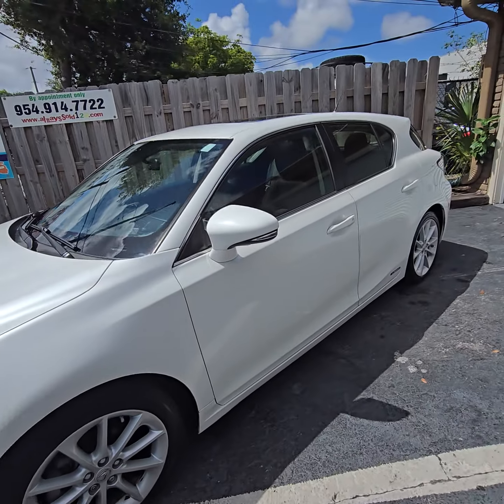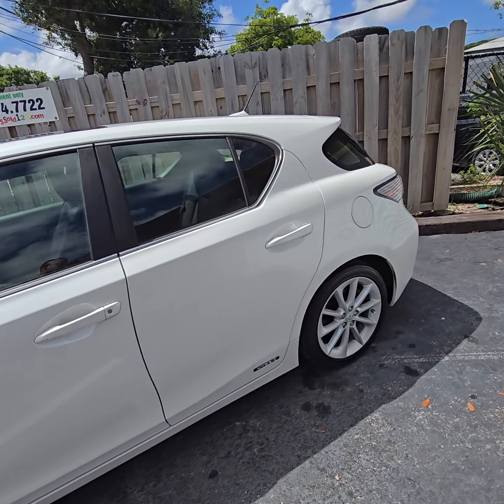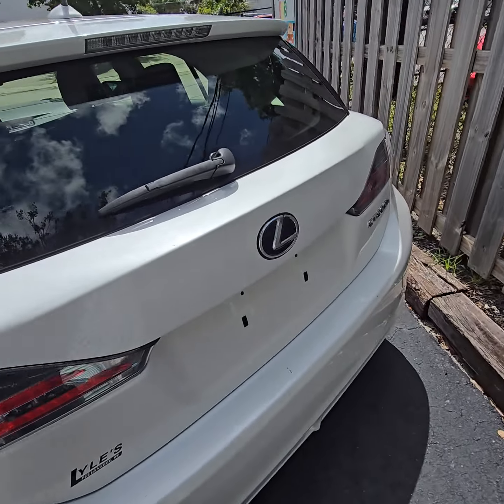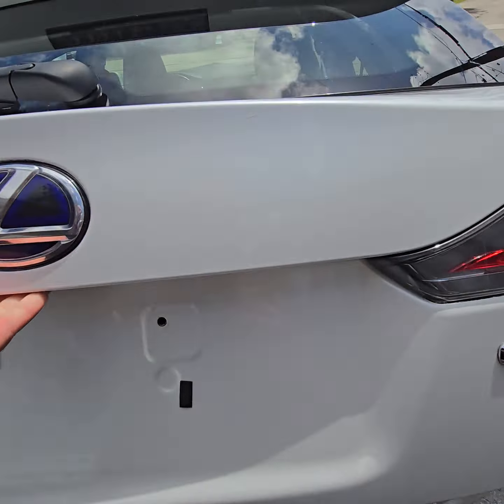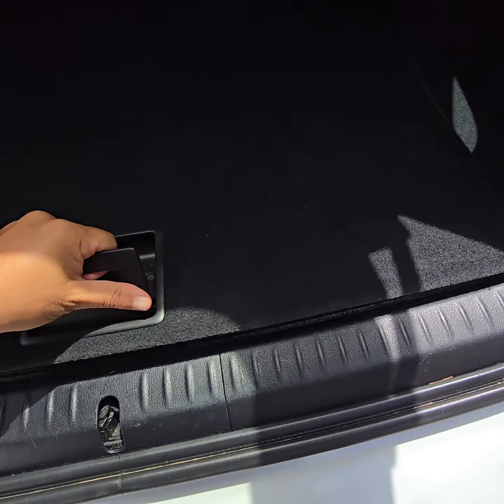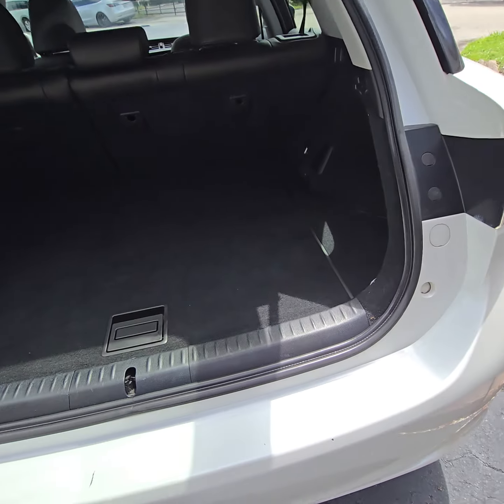Pearl white, black interior, 2013. Sold by Always Sold. My name is Mark. Yes — trunk space. We're gonna have more pictures on the website.